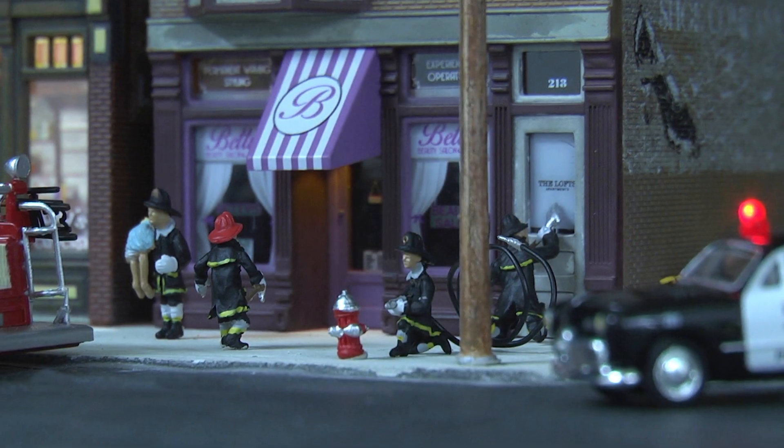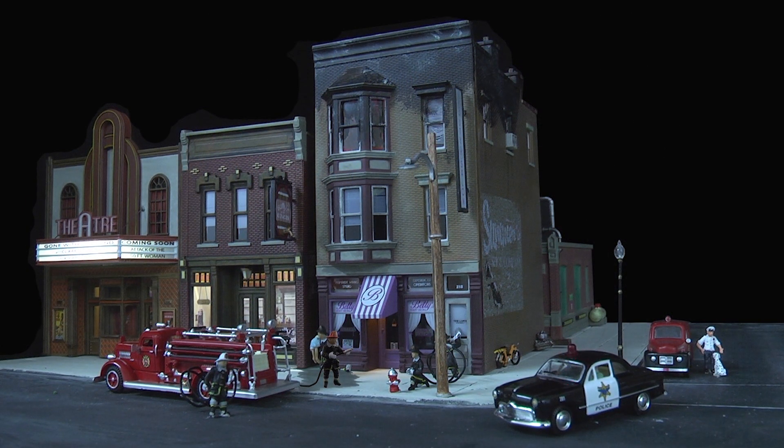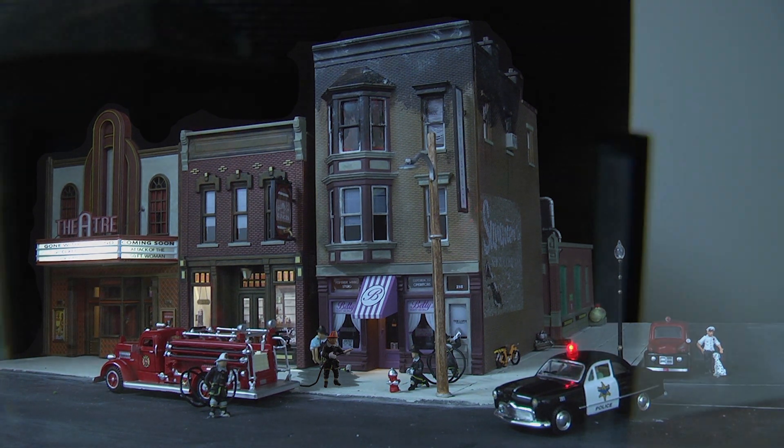Create a little action and make sure your firefighters are busy with Betty's Burning Building. Betty's is a great building to use at the center of an action-packed layout. This HO scale three-story brick building includes flickering lights that effectively create the illusion of an actively burning building.